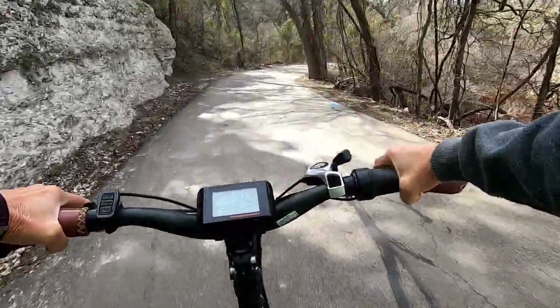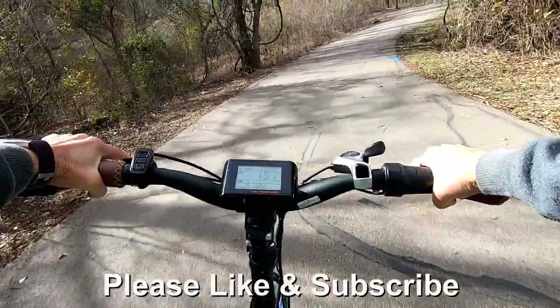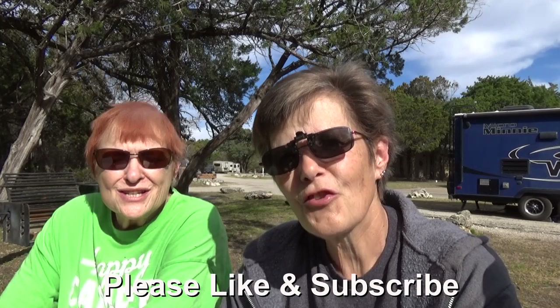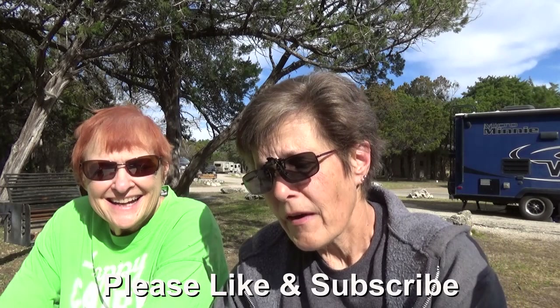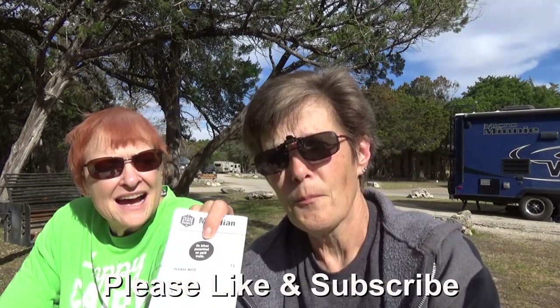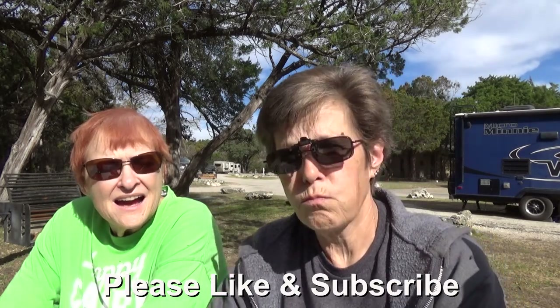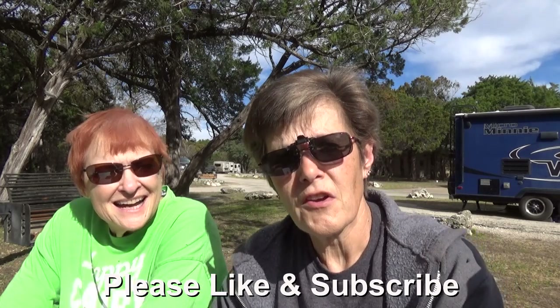We're about a week later than we planned, but anyway we hope you've enjoyed our look at Meridian State Park. Thanks for watching Two Tired Teachers. One other thing about the trails: it says clearly no bikes are permitted on the trails. There are plenty of roads to ride here, but this is not a park where you can take your bikes on the trails.